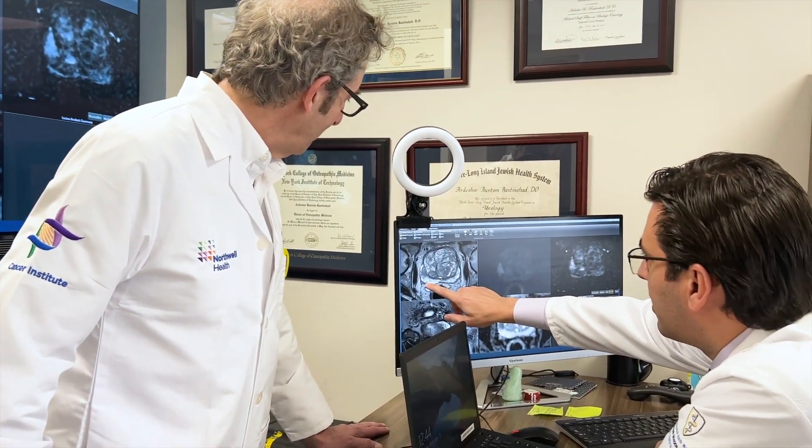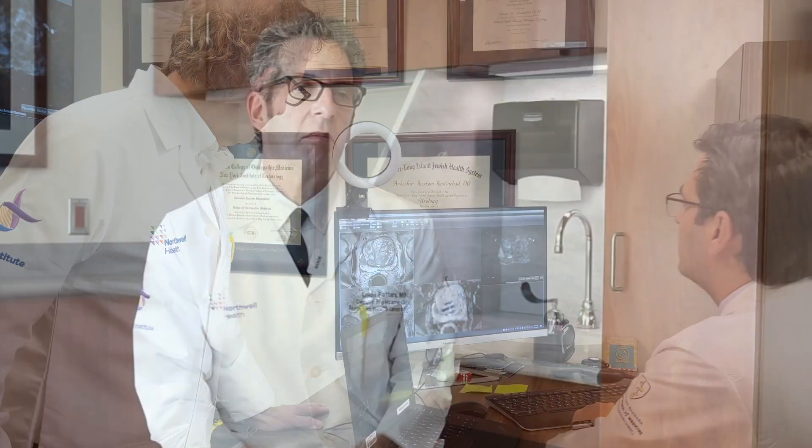Given that many men have options between the two different modalities, it's important to meet with both physicians together so that the right choice is made by the patient to proceed.